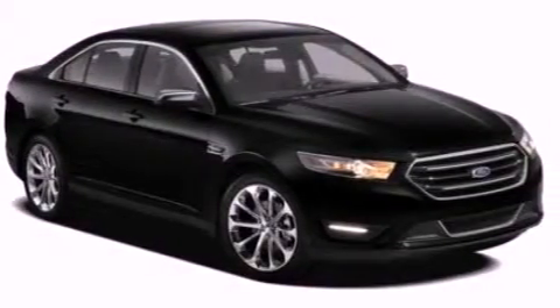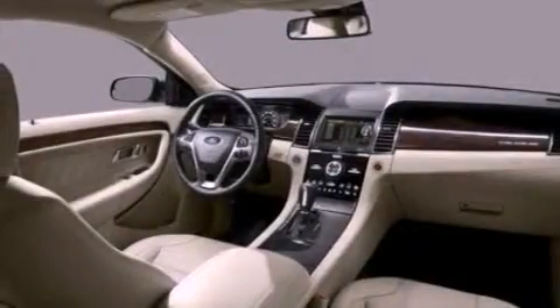Also included are a security system, dusk-sensing headlights, privacy glass, and air conditioning.